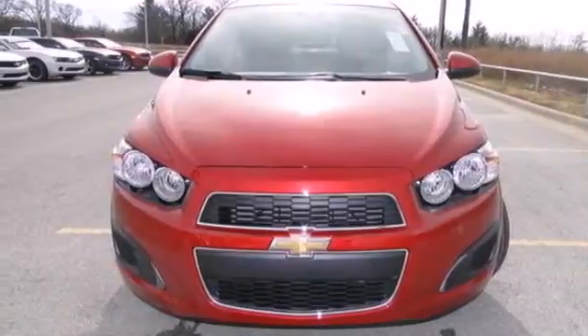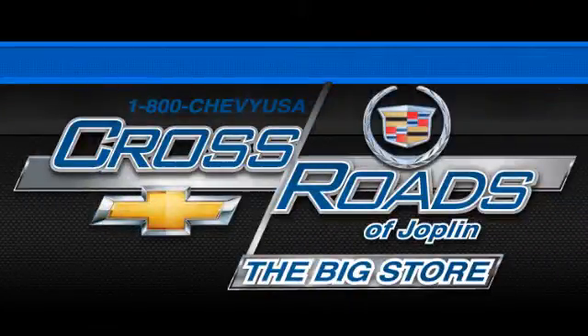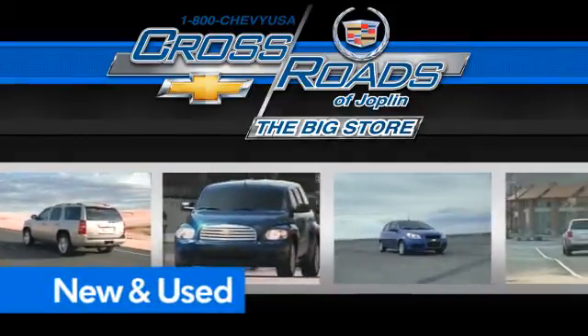People will love to be your passenger in this lively Sonic. Come get it today. Crossroad Chevrolet Cadillac — the big store is the premier Joplin Chevrolet dealership to buy a new or used Chevy. Like this one.